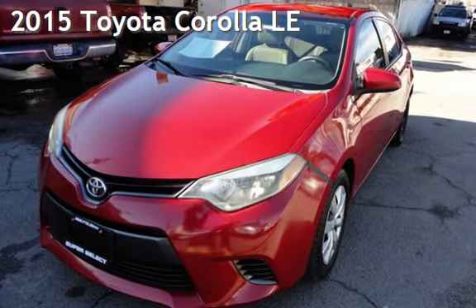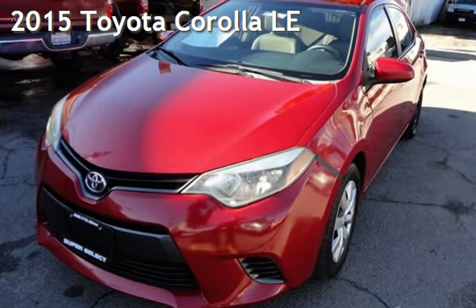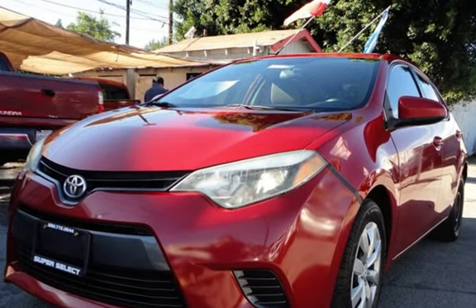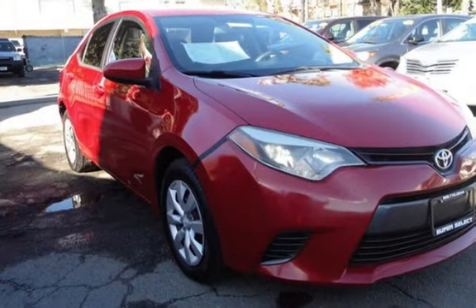Presenting a pre-owned 2015 Toyota Corolla LE. This four-door sedan has a four-cylinder, 1.8-liter i4 engine, with front-wheel drive, and an automatic transmission.